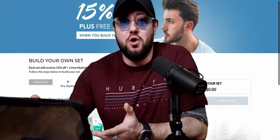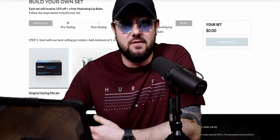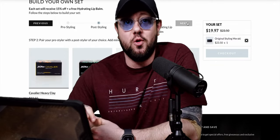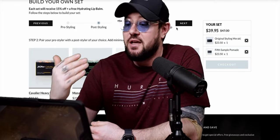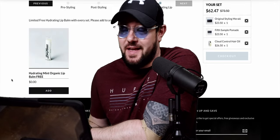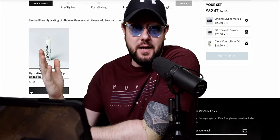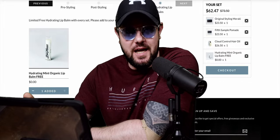Again, we're gonna head over to the Blumon site, and once again it's really simple. All you do is go through the steps of the kit and add the parts you want. So in this case, we're gonna be using Original by Blumon, then the Fifth Sample styling mask pomade, then Cloud Control. And don't forget to get your free lip balm there at the end — it's free, why not? Just like last time, you get a discount for the kit and it's already added in there. You pretty much just have to wait for the kit to arrive.